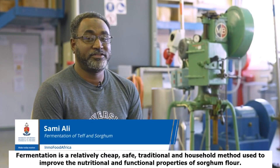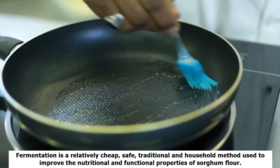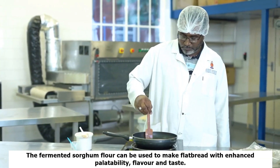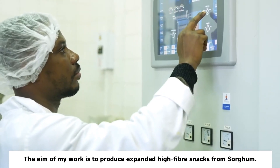Fermentation is a relatively cheap, safe, traditional and household method used to improve the nutritional and functional properties of sorghum flour. The fermented sorghum flour can be used to make flatbread with enhanced palatability, flavor and taste. The aim of my work is to produce expanded high-fiber snacks from sorghum, a drought-tolerant crop, by extrusion cooking.